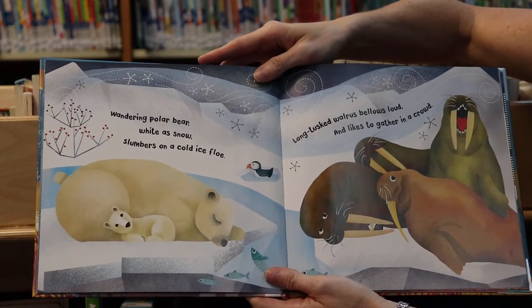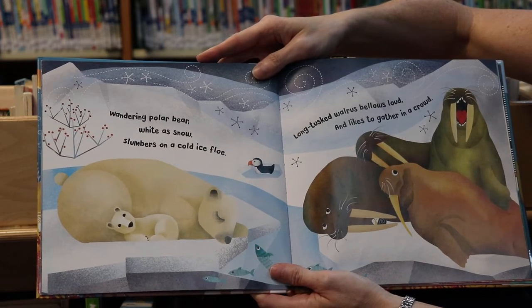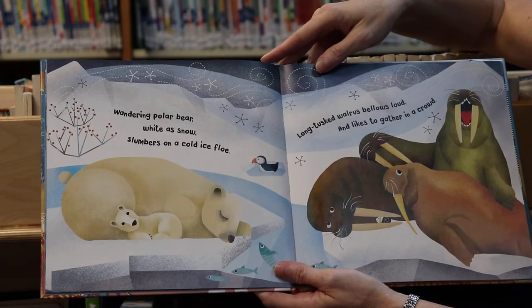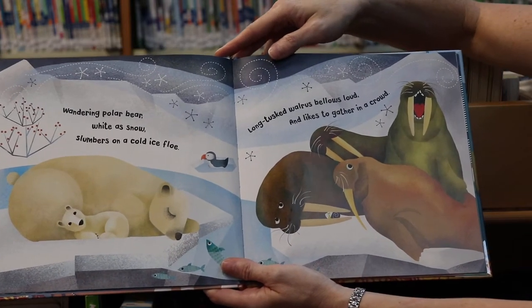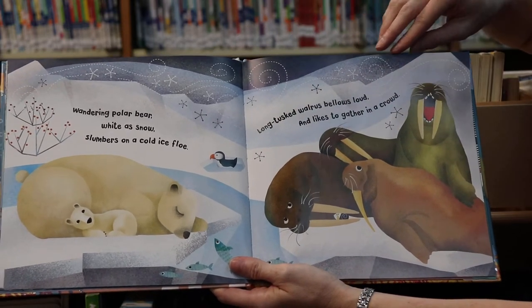Wandering polar bear, white as snow, slumbers on a cold ice floe. Aw, do you see the polar bears? They're sleeping. Long tusked walrus bellows loud and likes to gather in a crowd. Do you see the walruses? They like to be together.